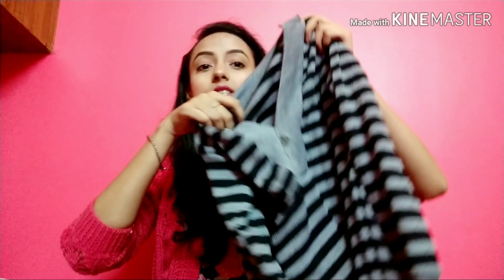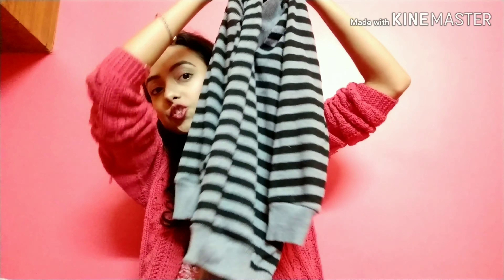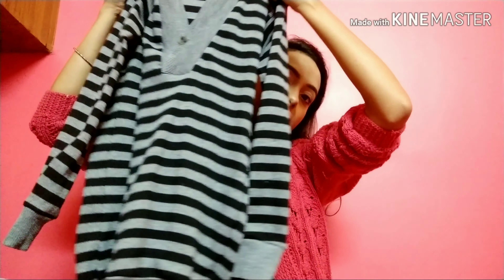Then I have this grey and black striped sweatshirt and its price is Rs. 300. I also have another black shawl — it is a full black one with no work done on it, and its price is also Rs. 100.